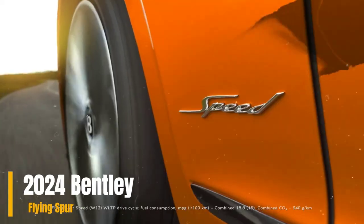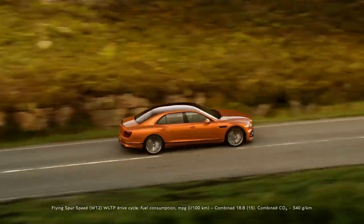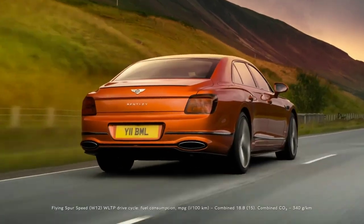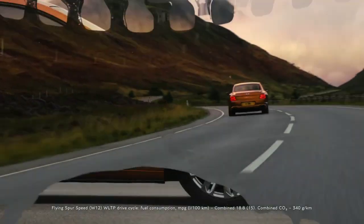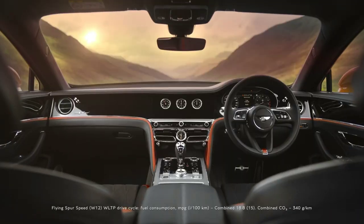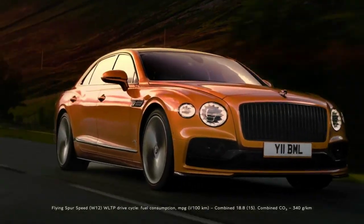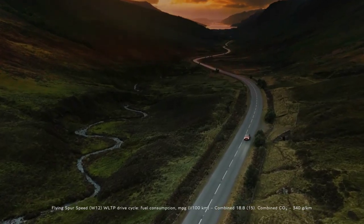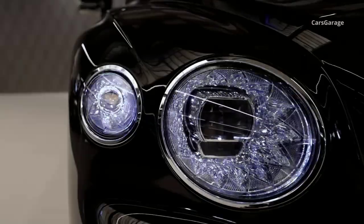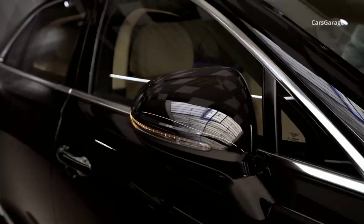The 2024 Bentley Flying Spur introduces a new S trim to its lineup, featuring a sophisticated and sporty design. The S trim is characterized by gloss black exterior trim, black 22-inch wheels, and eye-catching bright red brake calipers. Inside, the cabin is enhanced with sports seats covered in a luxurious combination of leather and full-swathe upholstery, and a two-tone color scheme adds to the overall aesthetic appeal.